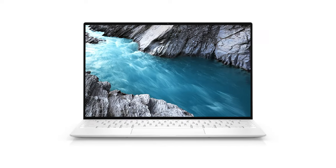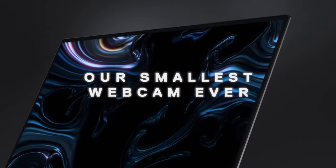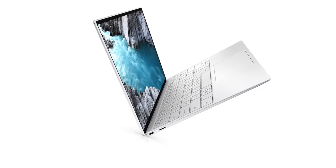Unfortunately, there's one thing you can't customize: the graphics card. Like many thin and light laptops, the Dell XPS 13 Developer Edition comes with integrated Intel graphics. If you want a stronger discrete GPU for gaming or performing GPU-heavy tasks, this isn't the laptop for you.